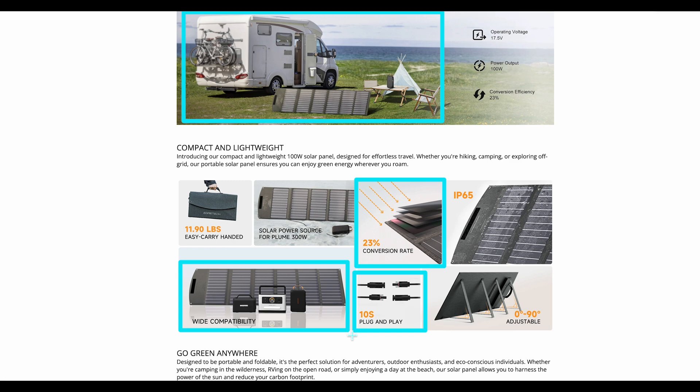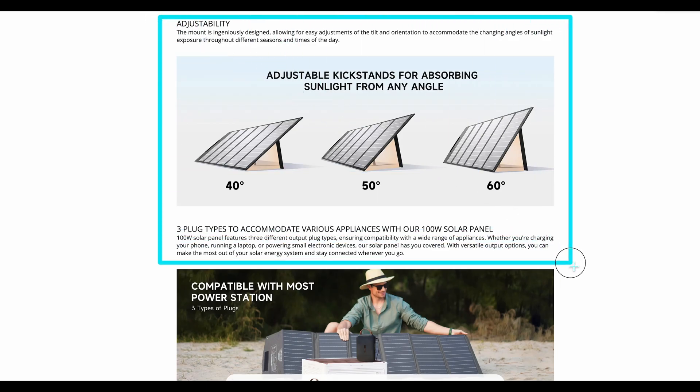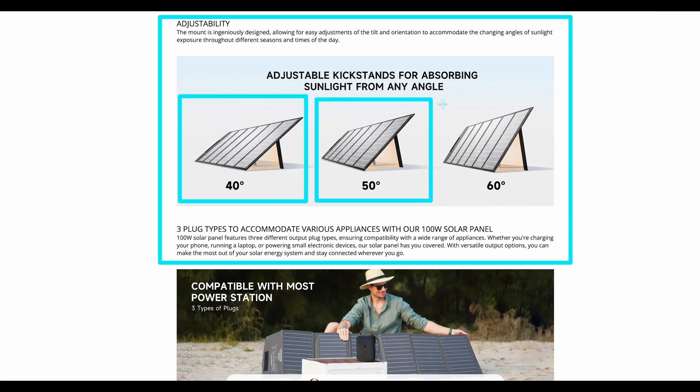Setup and use are straightforward, with the panel's adjustability feature allowing optimal positioning to capture solar energy effectively. This feature is particularly beneficial for long outdoor trips where sun exposure varies.